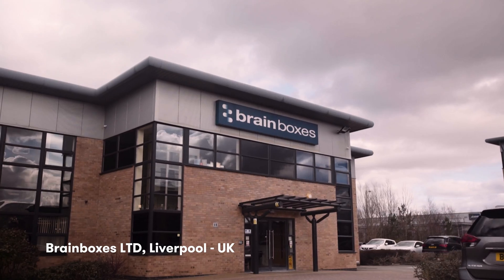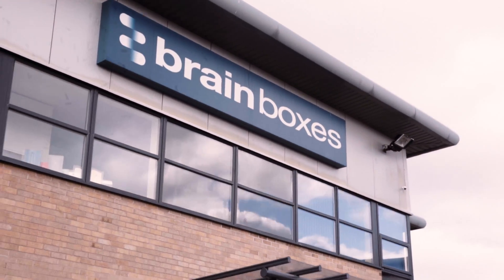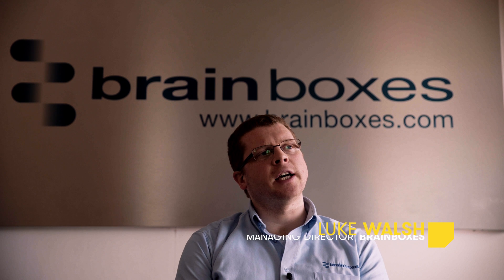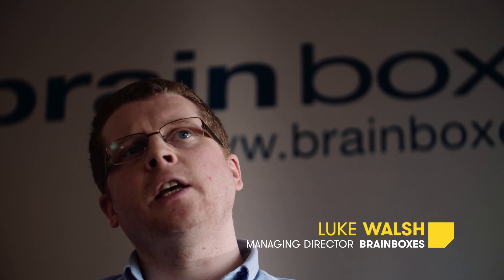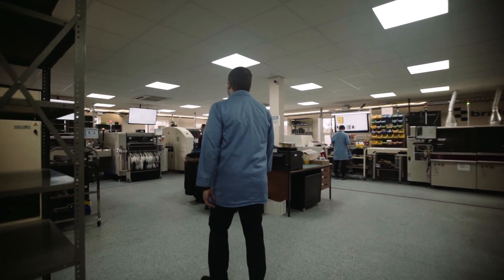BrainBox's mission is to enable the fourth industrial revolution for our customers, no matter what their size. Our products are used in all kinds of industrial settings: in factories, on production lines, subsea, in the power industry, in oil and gas. BrainBox creates hardware and software to allow customers to monitor machines and pool data.